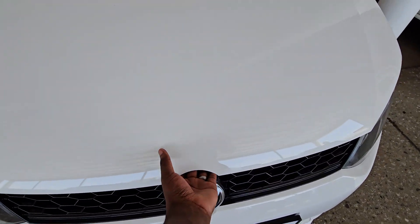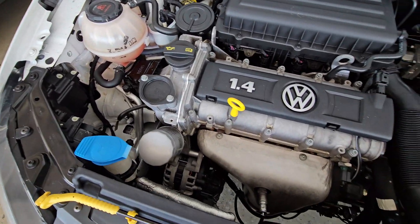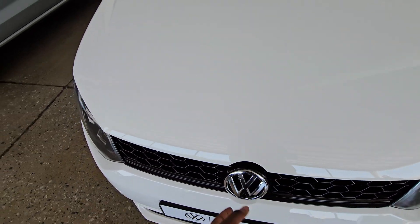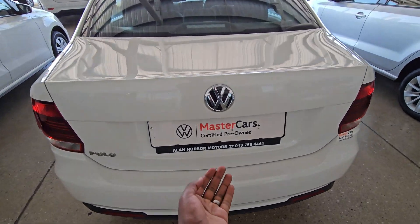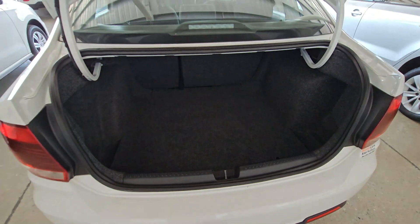The engine bay is quite clean, and it's a 1.4 liter engine as mentioned. You can see the battery — everything is clean. Checking out the back, that's how you open your boot and you've got acres of space to put your groceries and stuff. Down there you've got your spare wheel and the accessories to change it.